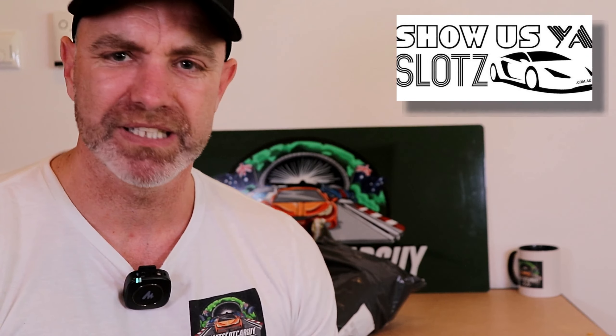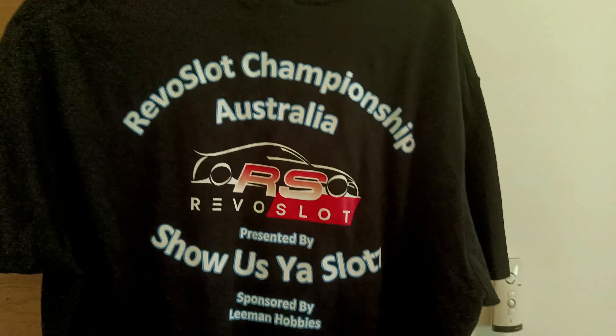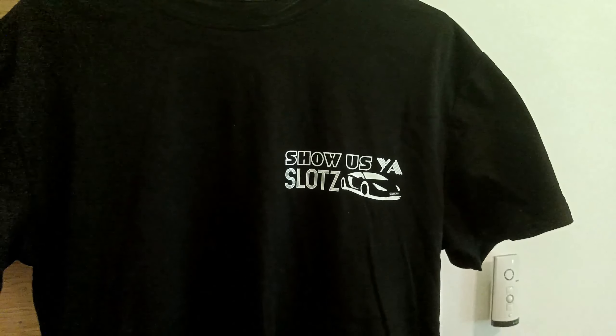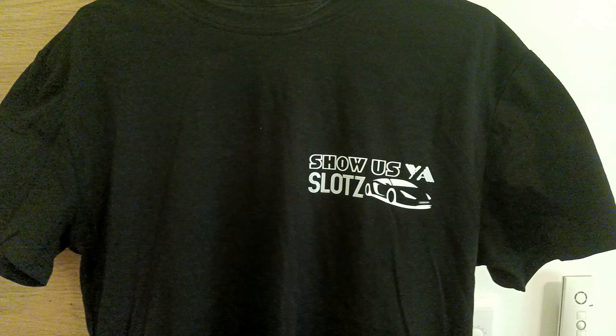So before we get stuck into this bag of goodness, I have to change into something a little bit more comfortable. I am wearing the official Revo Slot 2023 Championships shirt, which was held at Showershire Slots in Australia. And guess what? They're doing it again next year — the 2024. So thank you very much to Showershire Slots for sending me one of these.